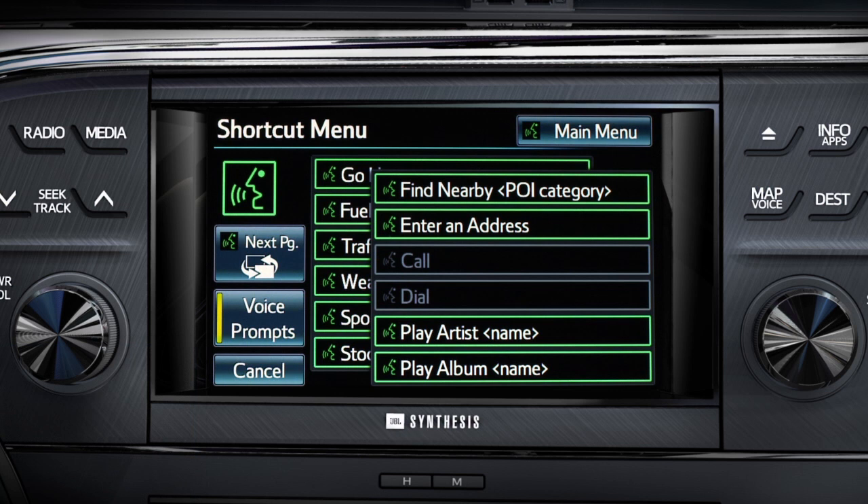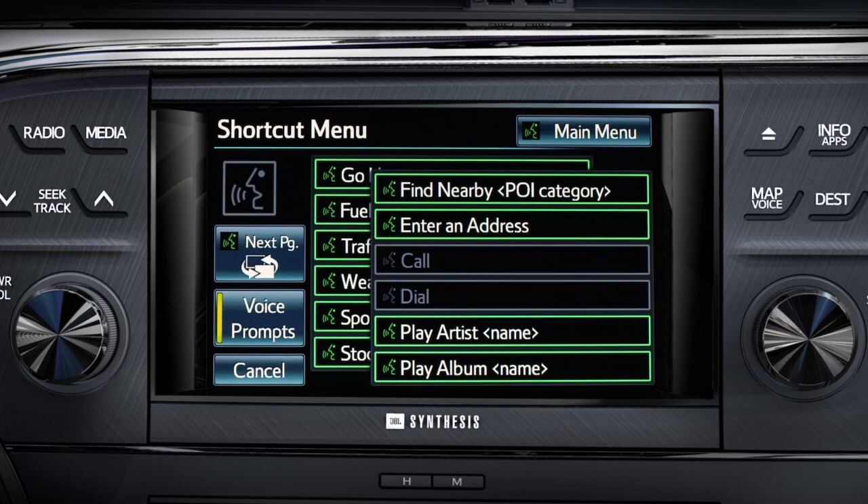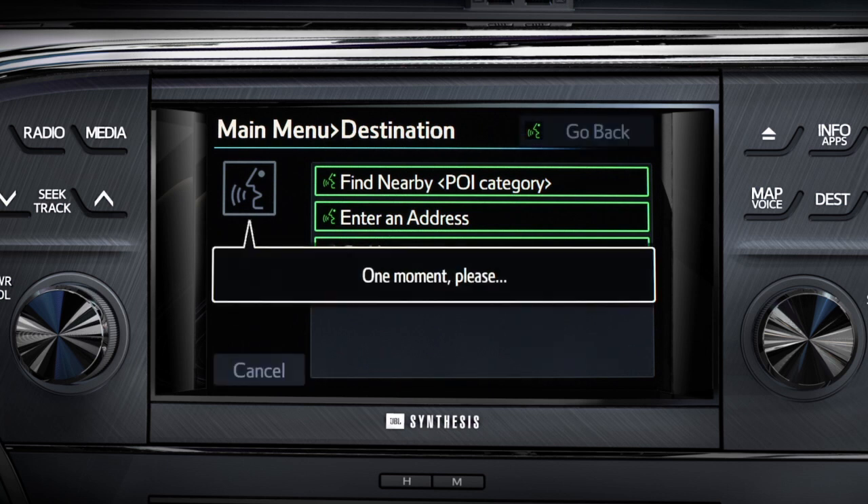Wait for the beep, then respond with 'set a destination.' The system then prompts: say a destination command. Respond with 'find nearby parks and beaches.'